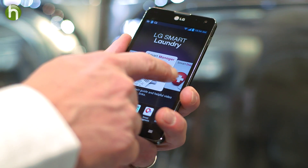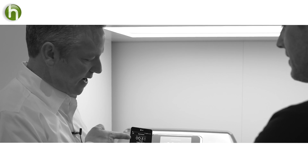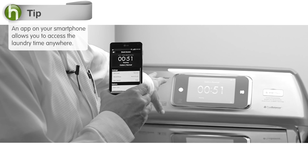It can connect to your smartphone, so I can actually access the laundry time remotely from anywhere. As you see here, I have 51 minutes reflecting exactly what's happening on the washer here.